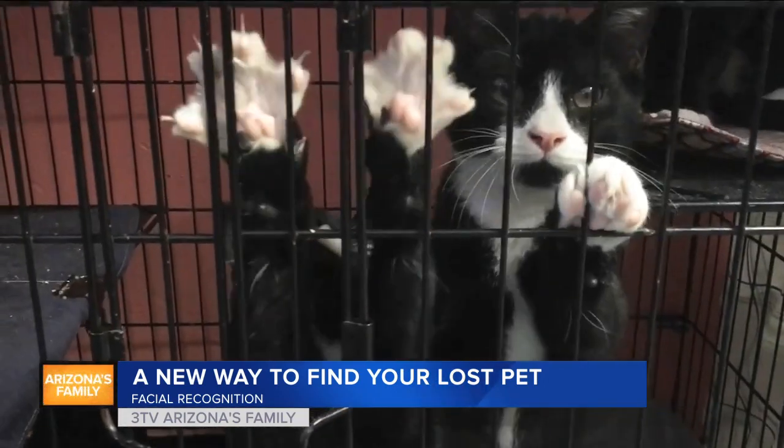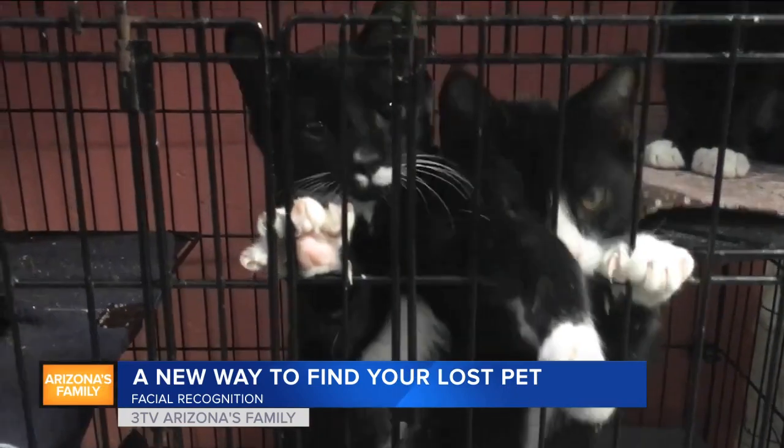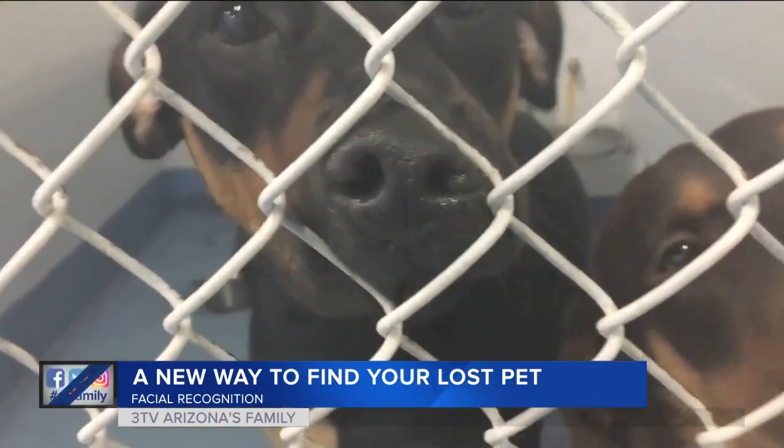Some shelters in Florida are already using the app when any animal gets placed with a new owner. Their adopters' information is automatically connected with the pet's appearance and attributes.